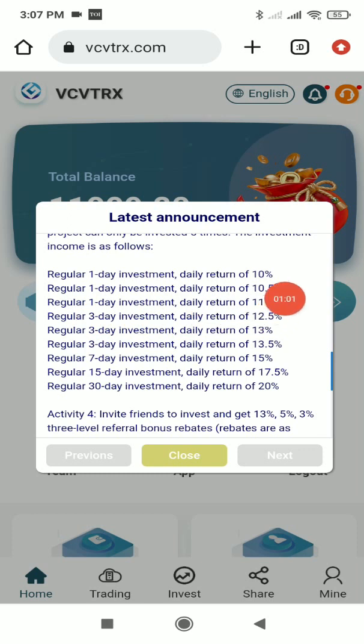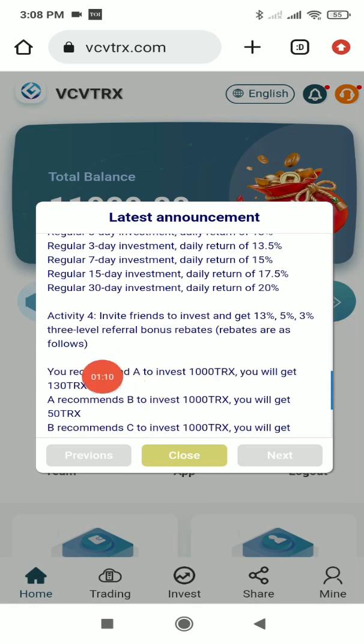You can see the investment daily return — for a regular one-day investment the daily return is 10%, and it increases with the number of days. You can clearly see there are many investment plans available here.